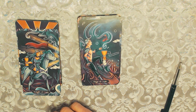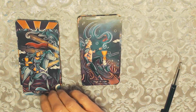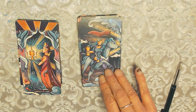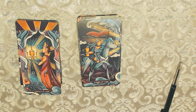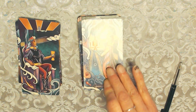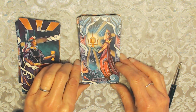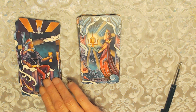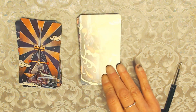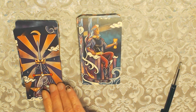The Page of Cups — again the fish, very significant with the Page. The Knight of Cups coming in with the chalice as an offering. The Queen of Cups — she's absolutely gorgeous. And the King of Cups — yes, I really like that. Really beautiful.